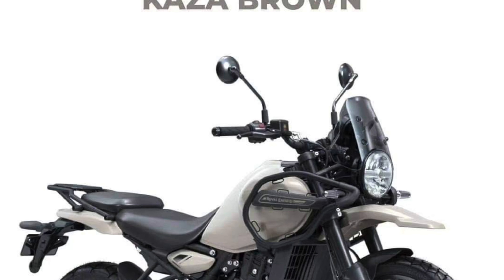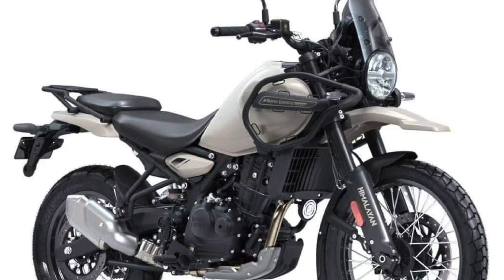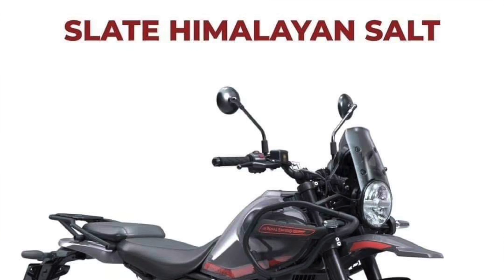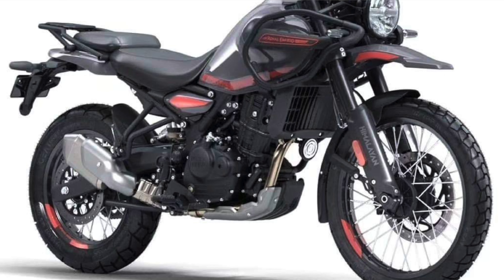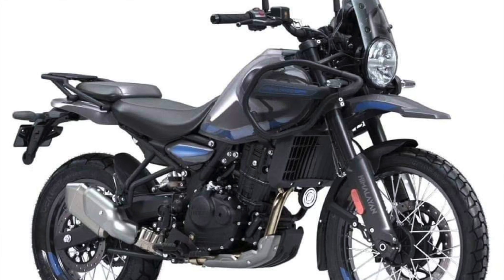First, Casa Brown — that's a price of ₹2.69 lakhs, now ₹2.85 lakhs. Next, Himalayan Salt — that's ₹2.74 lakhs, now ₹2.89 lakhs, ₹15,000 higher. Poppy Blue — that's ₹2.74 lakhs, now ₹2.89 lakhs, that's ₹15,000 higher.